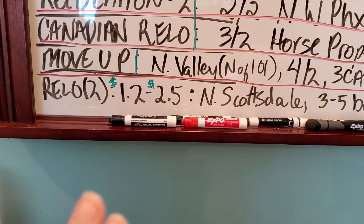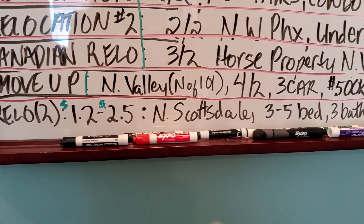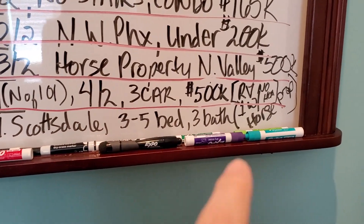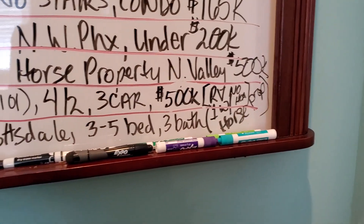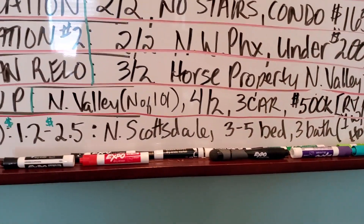And then I have two relocations in the $1.2 to $2.5 million range, both in North Scottsdale, both looking for three to five beds, three baths, one of which needs to have horse property and would prefer Rio Verde.